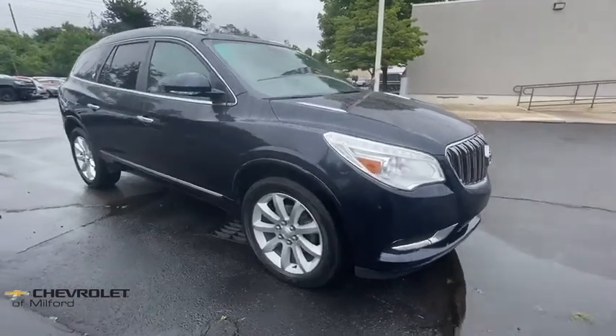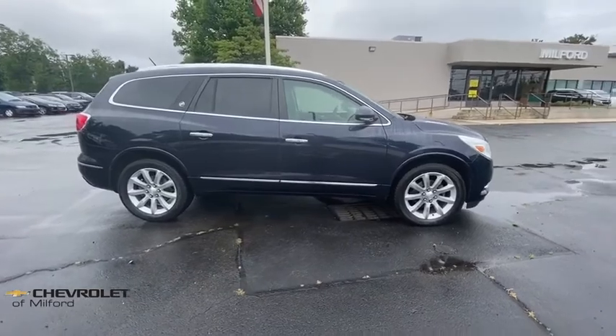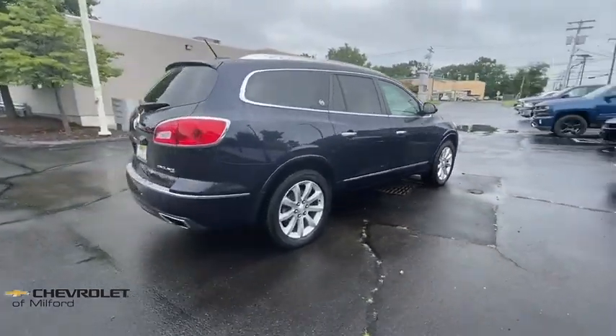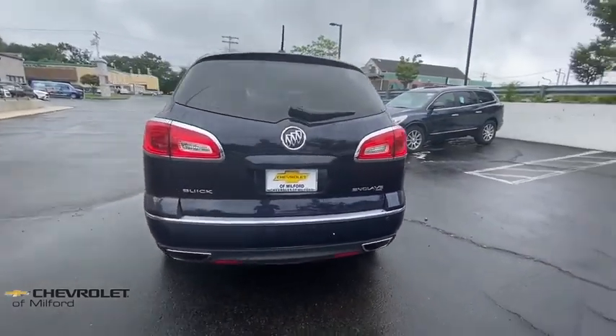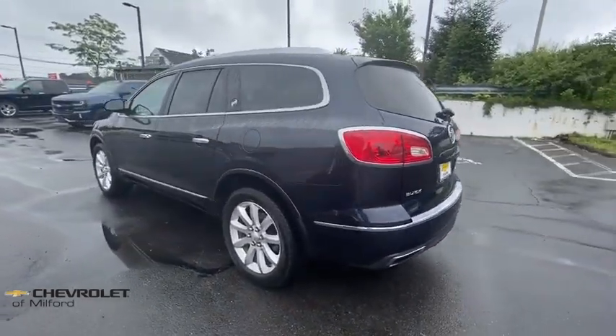Come test drive the 2017 Buick Enclave. The Enclave offers three rows of seats standard. Not only is it roomy and stylish, but Buick really did its homework on this vehicle — they did not cut any corners. This vehicle has less than 30,000 miles. Here are some of this vehicle's great options.